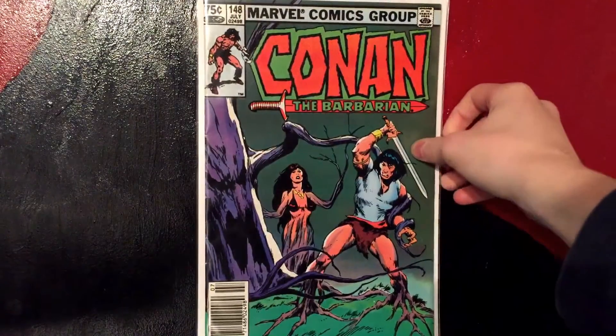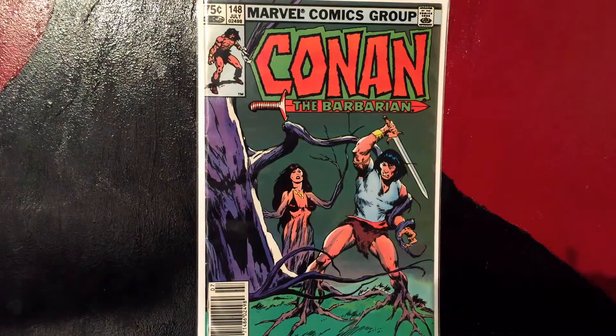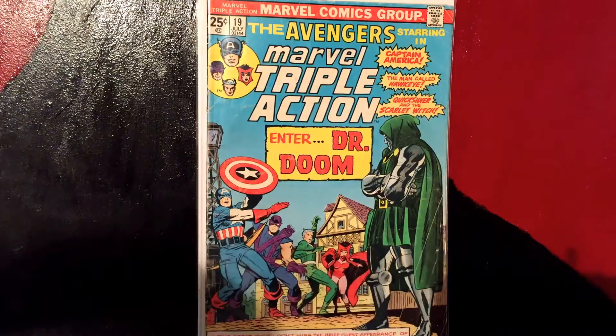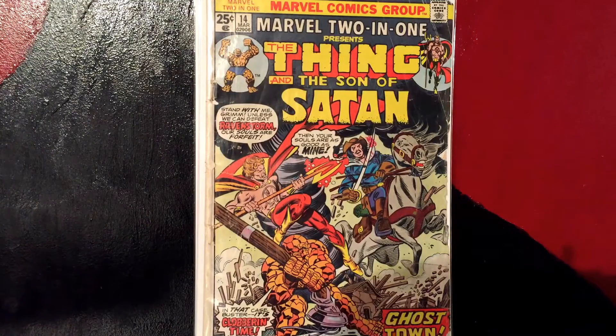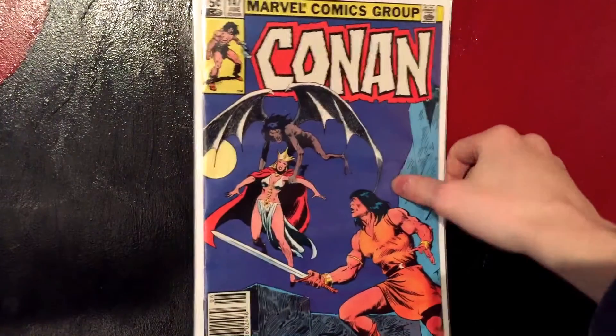Then Conan the Barbarian #148 for a dollar. I'm really trying to get the complete run of Conan the Barbarian — not trying too hard, but if I see issues for cheap I'll pick them up. Then there's the Avengers 'World Triple Action — Enter Dr. Doom.' I just think that's an awesome cover — a nice 25-cent bronze age cover with Dr. Doom. Then Marvel Two-in-One presenting The Thing and the Son of Satan — it's a really beat-up copy, I don't know why I got it. And Marvel Two-in-One #96 featuring The Thing with Daredevil, Spider-Man, Fantastic Four, Wolverine, Iron Man — that cover sticks out and I love Daredevil, so I had to pick it up.